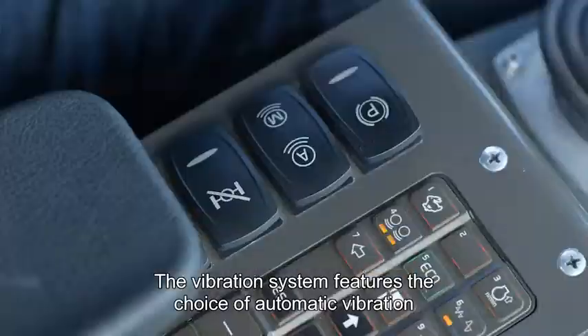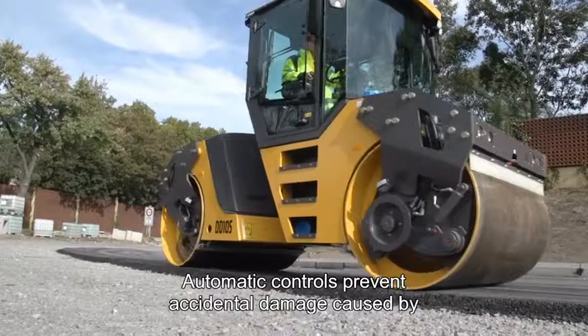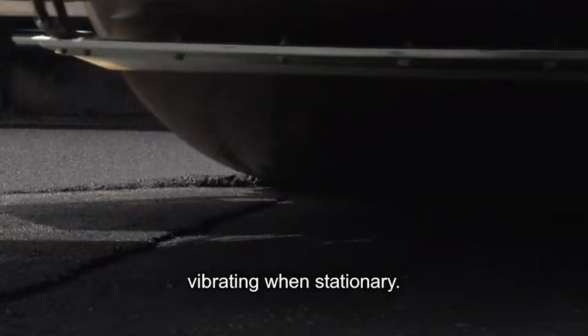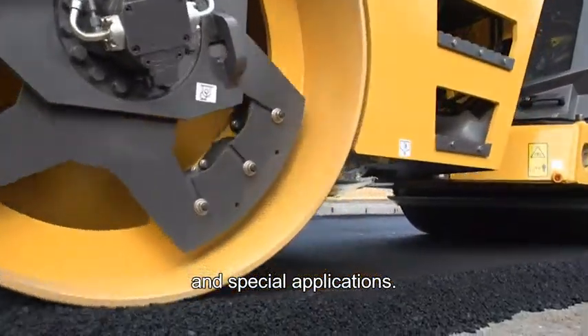The vibration system also features the choice of automatic vibration or manual engagement. Automatic controls prevent accidental damage caused by vibrating when stationary, whilst manual control permits more precise engagement for slow speed work and special applications.